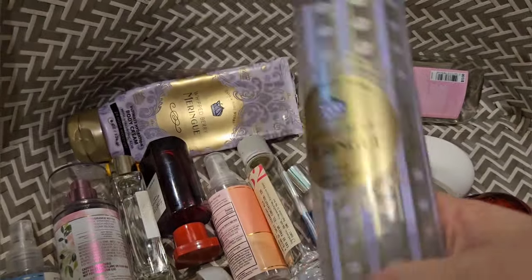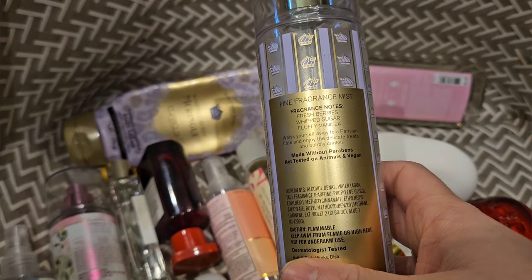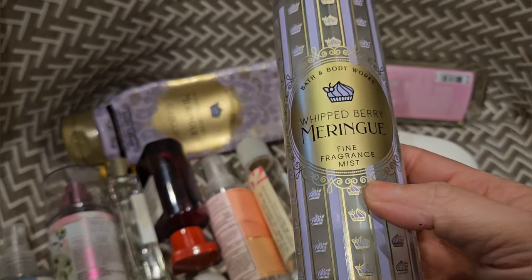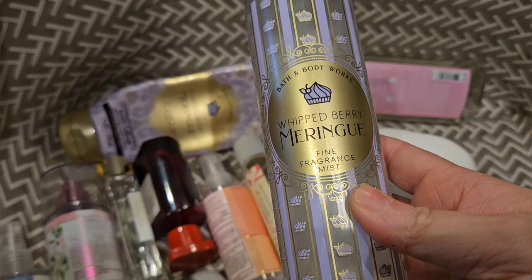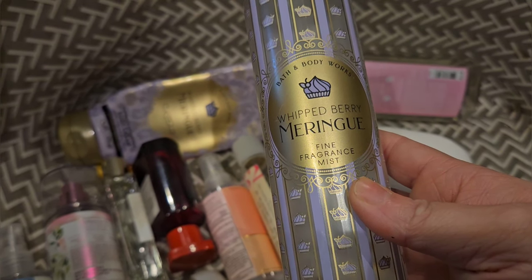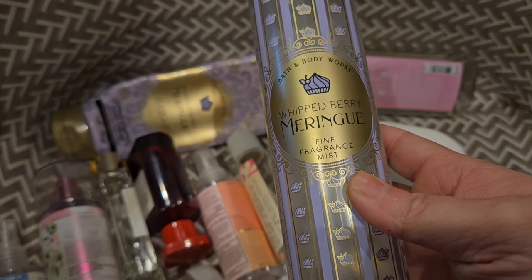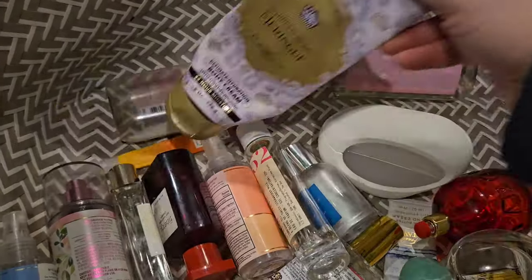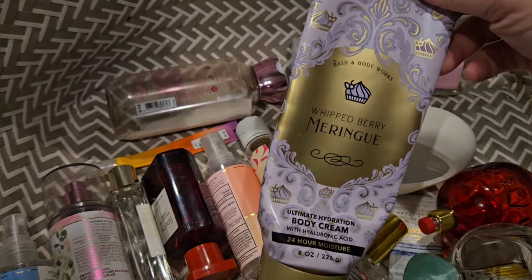Used up a set of Whipped Berry Meringue. It has scent notes of fresh berries, whipped sugar, and fluffy vanilla. It just smells like sweet cotton candy — a lot like Cotton Candy Clouds or Boardwalk Taffy. It's all kind of the same scent DNA, but I really like it. It's a really nice scent. Here is the matching body cream.